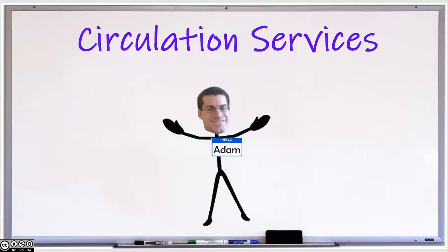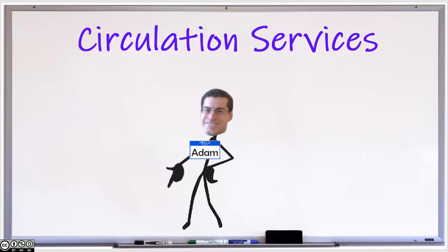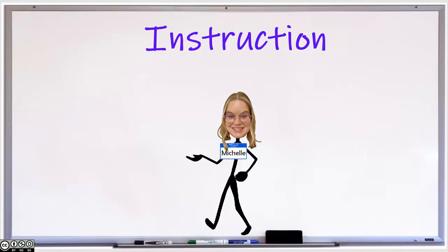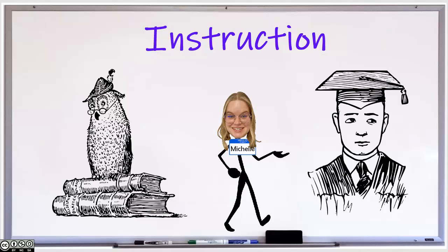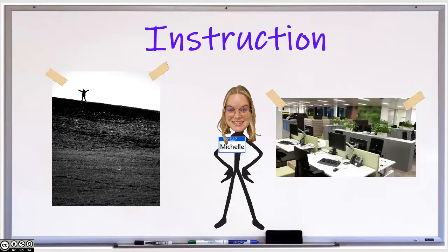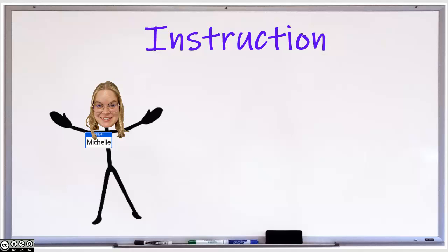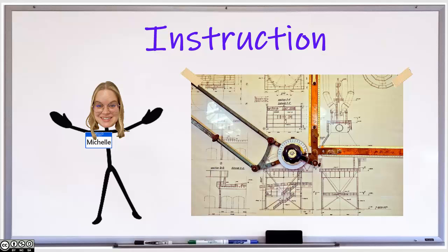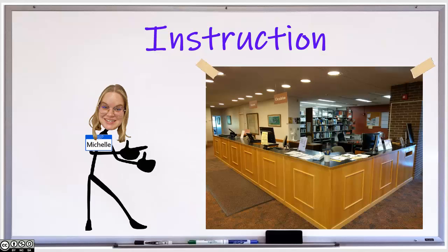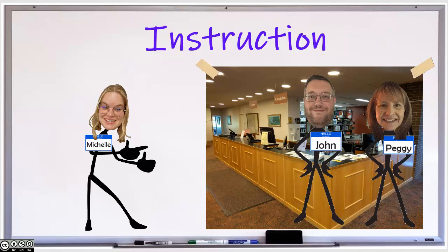Learn more about the circulation desk and the services we offer in the links below. My name is Michelle Mitchell, Morrisville's Instructional Services Librarian, and I am going to speak about library information literacy instruction. The information literacy program strives to help students and faculty develop competencies essential to academic success and critical to workplace information demands. Information literacy instruction is completely customizable to your course and aids student success by familiarizing students to library services and staff.